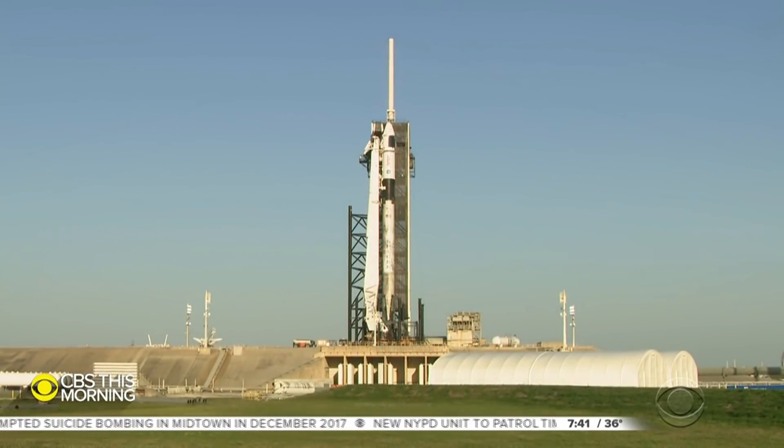After a one-day weather delay, SpaceX is scheduled to launch four astronauts to the International Space Station tomorrow morning. Here is a live look at Launch Pad 39A at the Kennedy Space Center in Florida. The mission is set to make history. Mark Strassman is near the launch pad to tell us why. Mark, good morning.